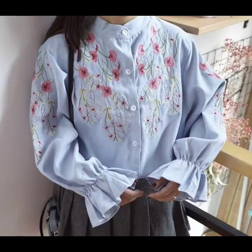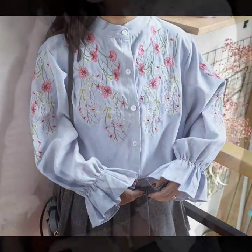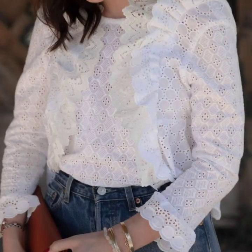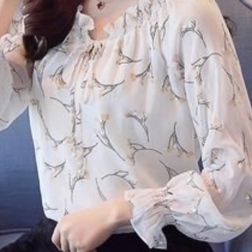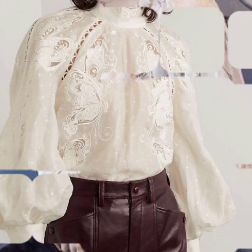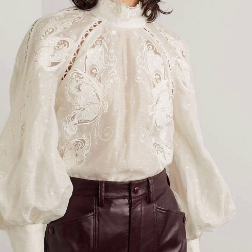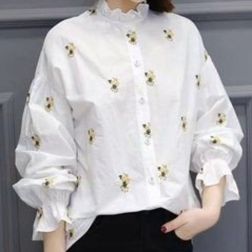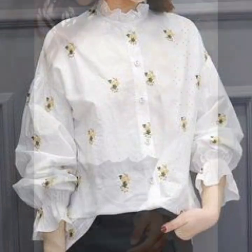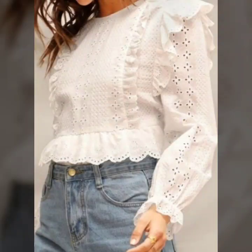If you are loving these beautiful white blouse designs and white lace blouse designs, please like my video and subscribe to my channel if you haven't subscribed yet. If you have subscribed, please also click the bell icon so you will get notifications of all my videos and never miss any video on my channel.